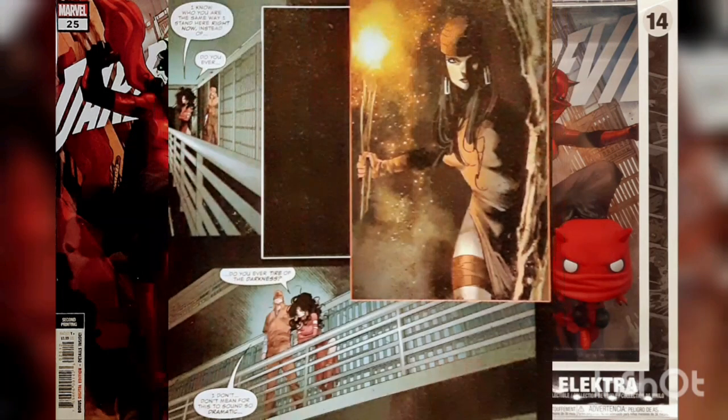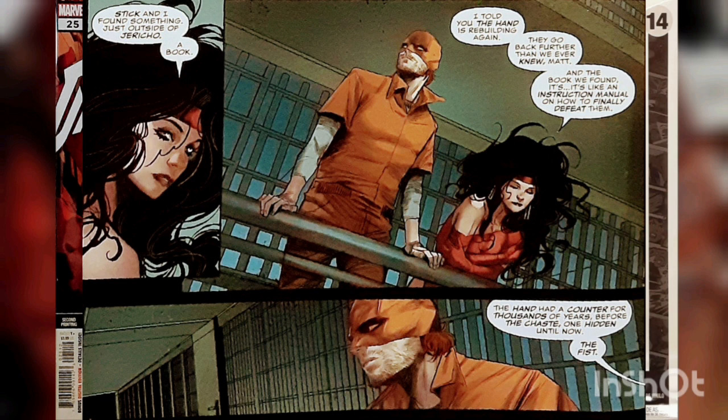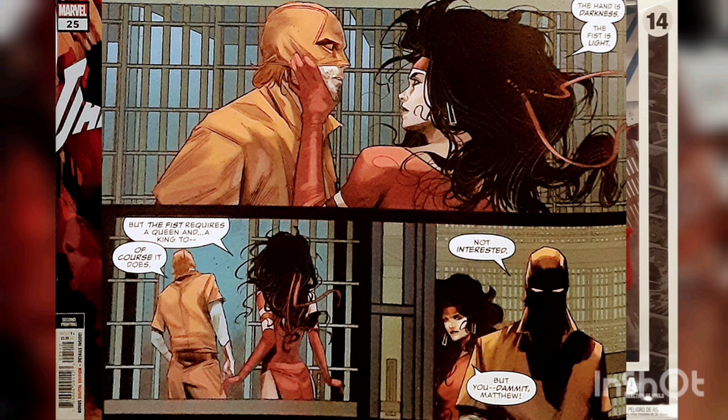After doing this, Electra also reveals to Matt the real reason behind all her machinations. The Hand is coming back, stronger than ever. But during an expedition in nearby Jericho, together with their old associate Stick, the Greek assassin found a book containing a secret millennia years old. The Hand had a counter-organization called the First — just like the First was darkness, the Second was light. But the First needs a king and a queen to get back to business.